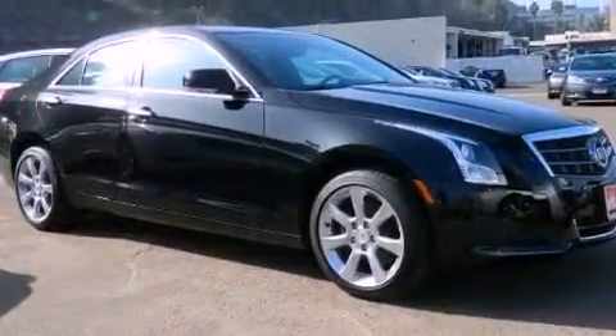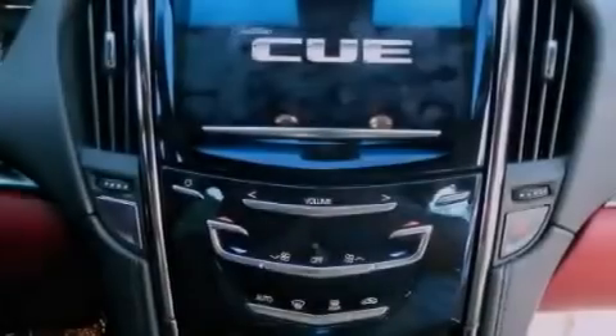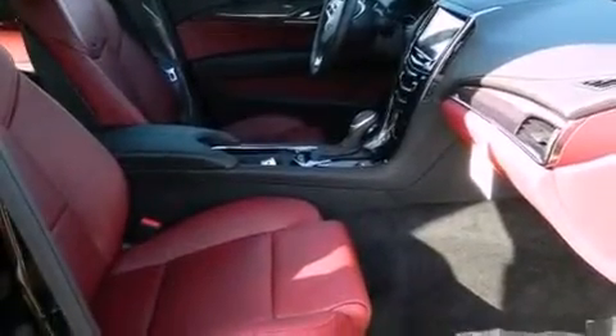An illuminated passenger side vanity mirror, an anti-lock braking system, side impact airbags, dual power seats, and the navigation system will help you get from point A to point B on time.